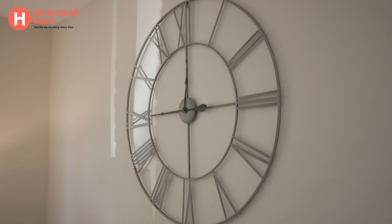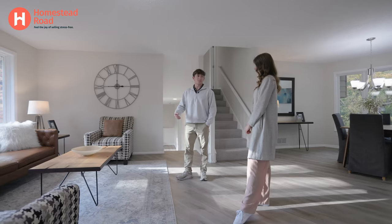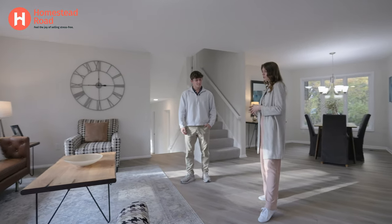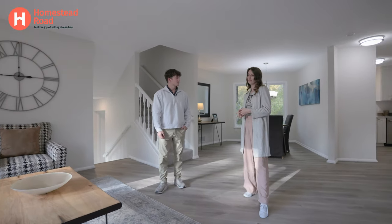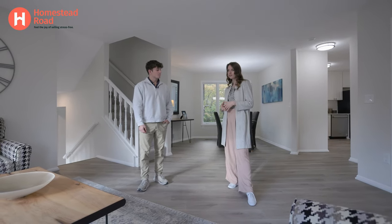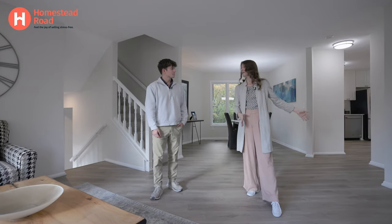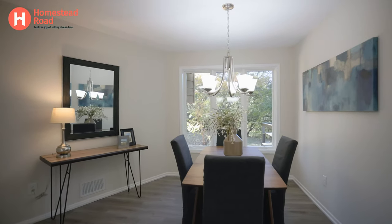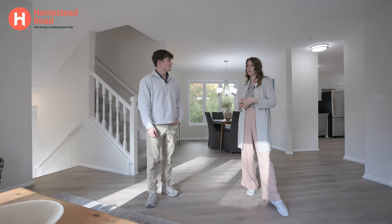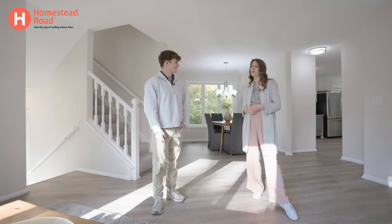So here we have the living room area. When you first start staging a home, how do you set the theme or the environment for a living room? Well, the first thing we do, especially in an open concept living room like this, is we choose the furniture to dictate the flow of the room. In this case, we arrange them to sort of reflect the angles of the wall, have a nice open space from the foyer leading into the dining room.